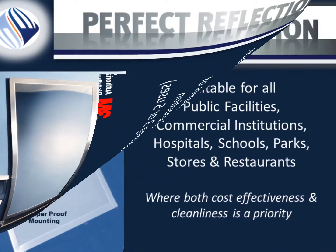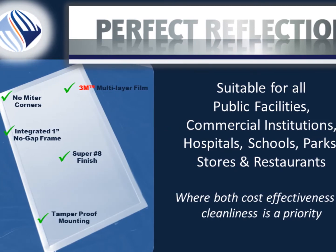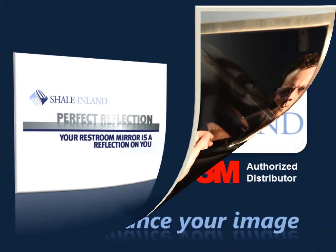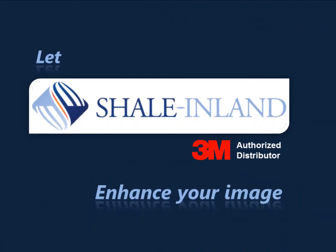Your customers will love this, but your pocketbook will love you even more. Better anti-graffiti solutions. A world-class mirror from a world-class company with 3M technology — technology you can trust. Perfect Reflections by Shale Inland, a trusted 3M partner.